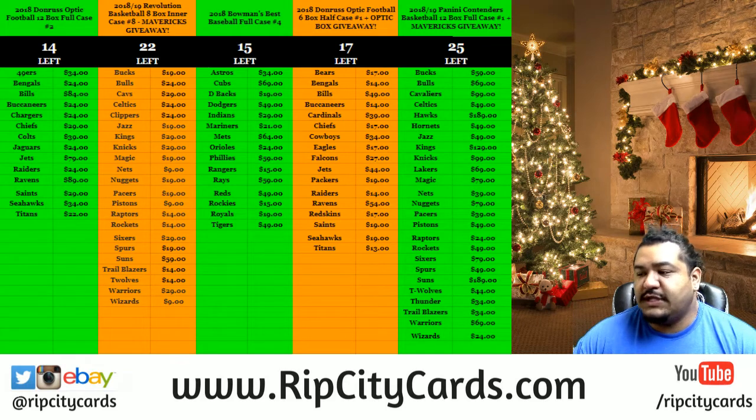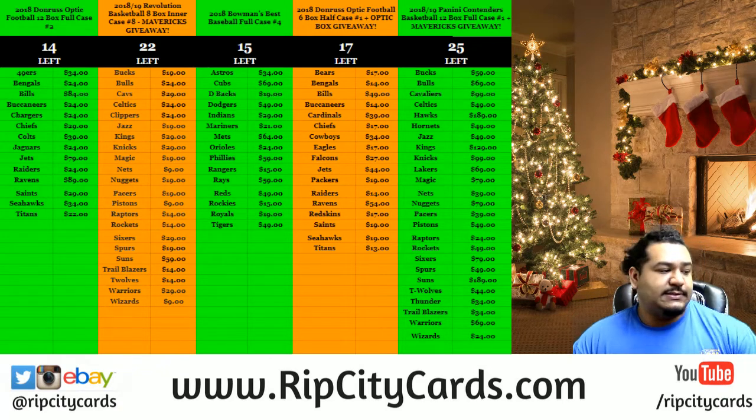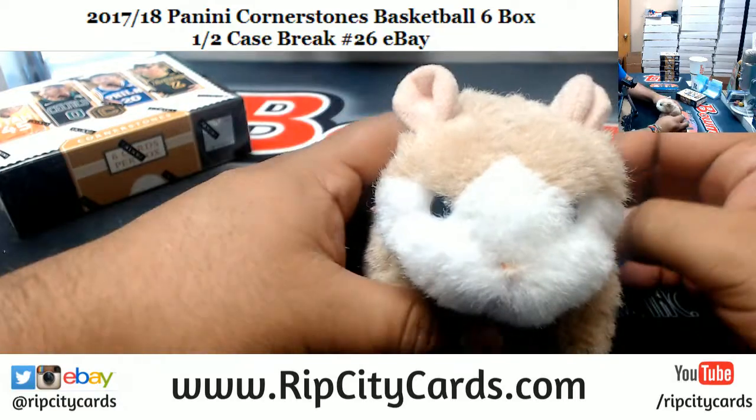What up, time for another eBay break — the last of the eBay breaks for tonight. We have 2017-18 Cornerstone Basketball, six box half case break number 26. Yeah, for eBay. There it is on your screen. And as always, good luck everybody.